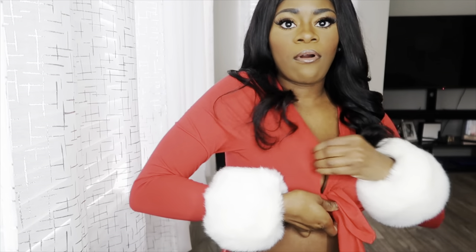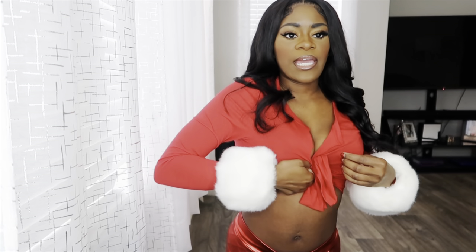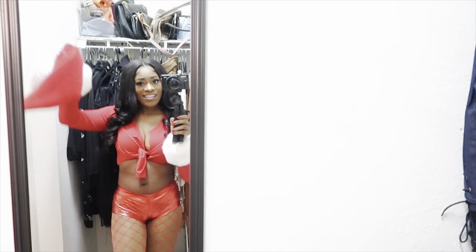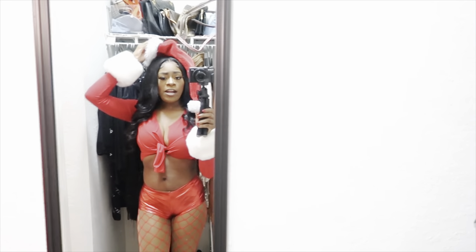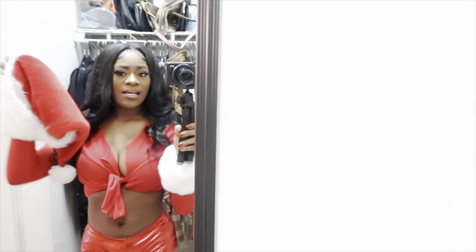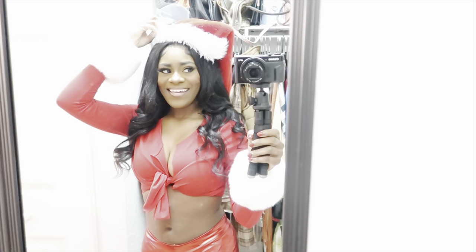I'm trying to tuck it under my bra but it's not a huge deal — you can't really see it. When I get to work I'm going to tie it a little differently. I think the outfit came out really cute; I'm definitely going to take some pictures tonight. My light isn't the best here in my closet but this is what the fit looks like. I don't know if I want to wear the hat or the headband with the ears — I'll show you guys once I get to work. I think the hat does set off the outfit though.